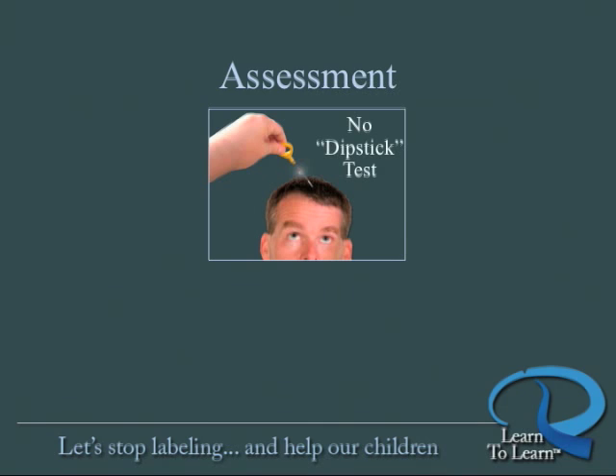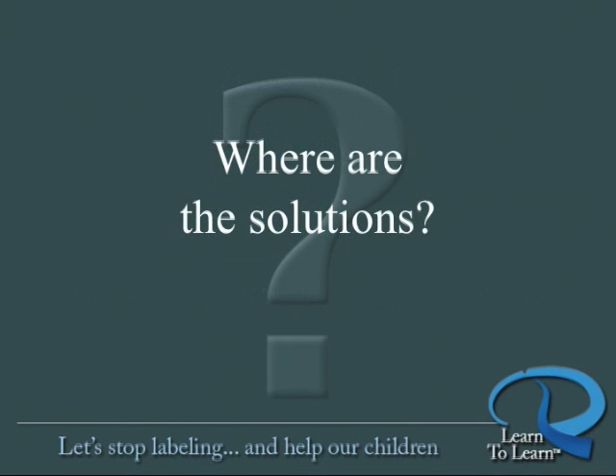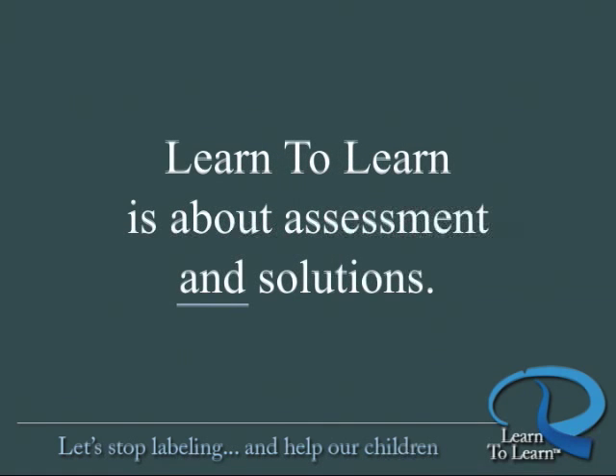Current achievement tests, brain assessments, and IQ tests tend to label. It's as if there's an assumption that you can stick a dipstick into the brain and see how full of ability a person's brain is. This is how children get cruelly labeled. It's wrong. And these are assessment-only tests — they don't offer solutions to the problems they uncover. Learn to Learn assesses to identify very specific problem areas, and we offer solutions to the problems we uncover.